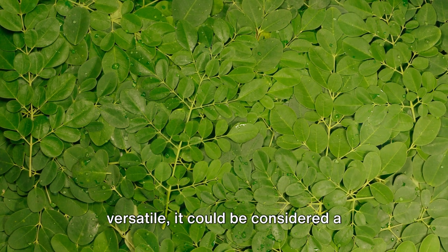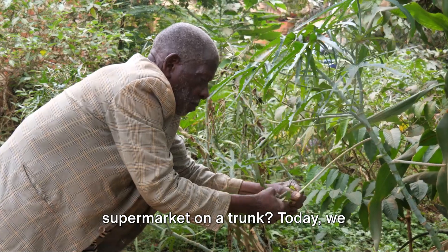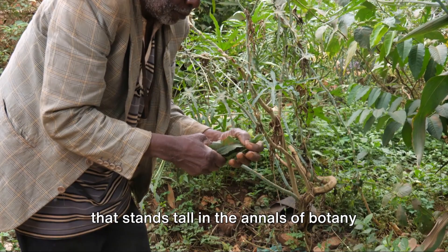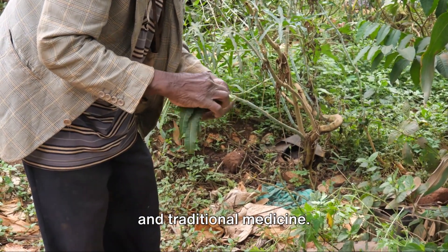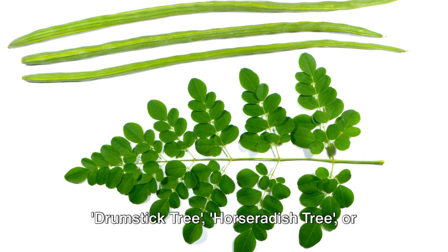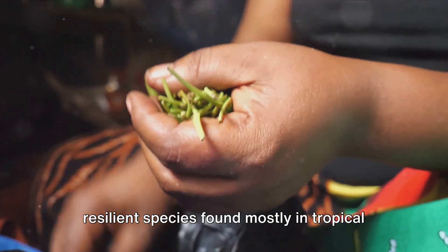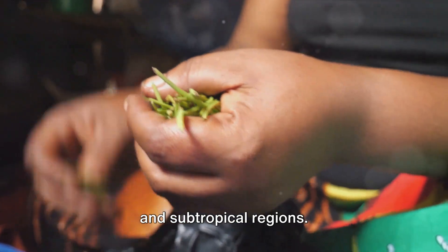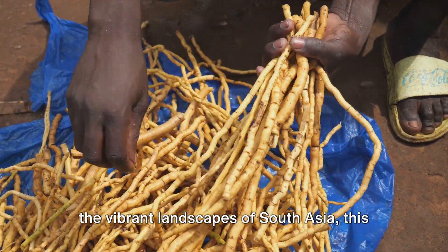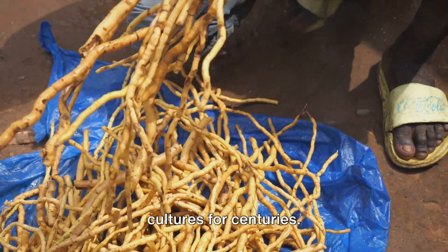Have you ever wondered about a tree so versatile it could be considered a supermarket on a trunk? Today we introduce you to Moringa oleifera, a tree that stands tall in the annals of botany and traditional medicine. Known by various names such as the drumstick tree, horseradish tree, or Ben oil tree, Moringa oleifera is a resilient species found mostly in tropical and subtropical regions, from the sun-drenched plains of Africa to the vibrant landscapes of South Asia.